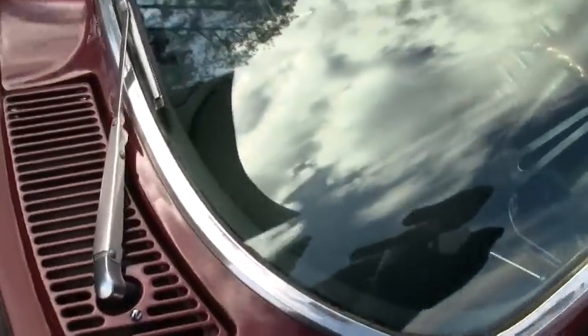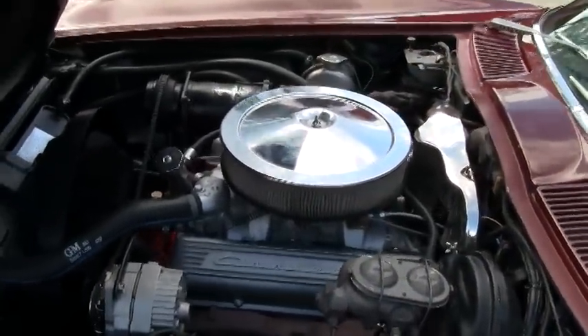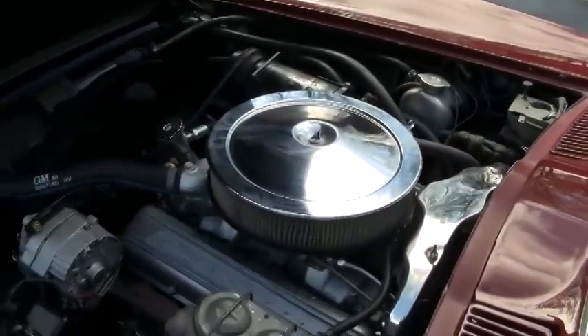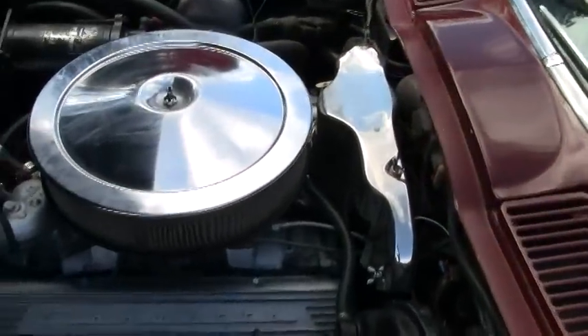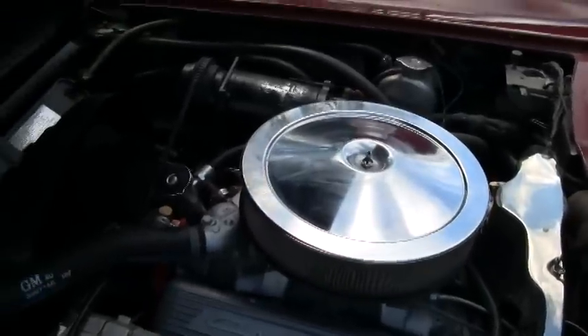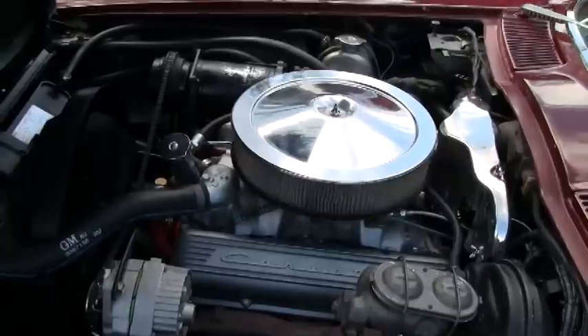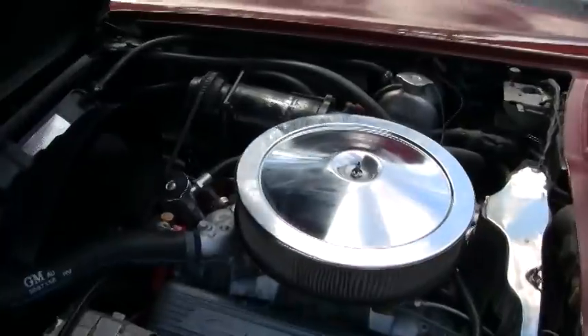Let's go ahead and look underneath the hood. This is the original engine. It has a casting date of March 3rd, 1966 and was assembled on March 18th, 1966. It has a nicely detailed compartment with ignition shielding for the distributor, the 350 horsepower factory style aluminum valve covers, and the intake manifold. It also has the correct original exhaust manifolds and a newer Holley carburetor.